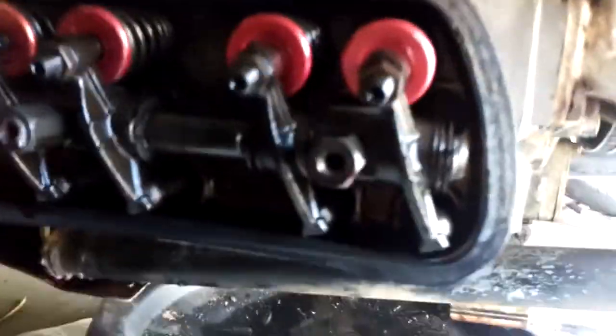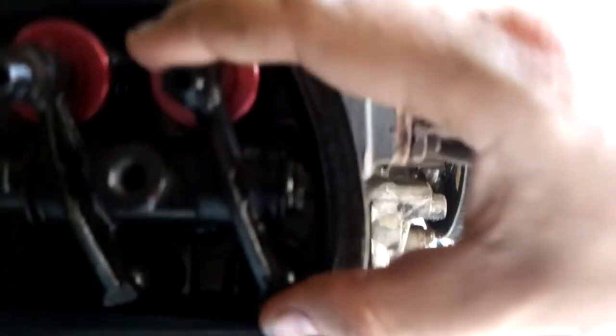On the third and fourth cylinder, look at the rocker — it doesn't move. The exhaust doesn't move. If I look at the intake, we've got wiggling.